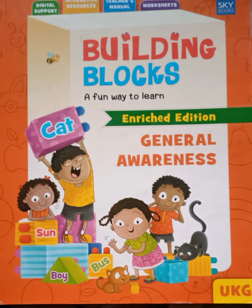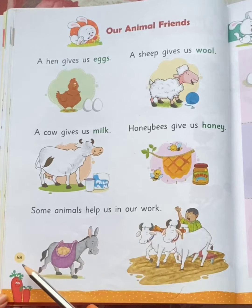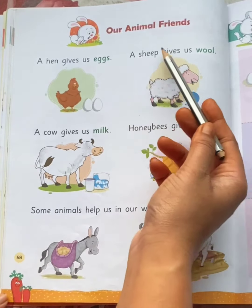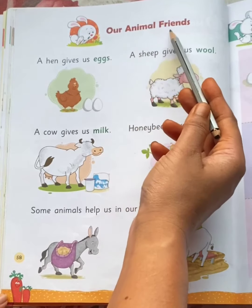Hello my dear children. Take out your general awareness book and come to page number 58. Our today's topic is our animal friends.